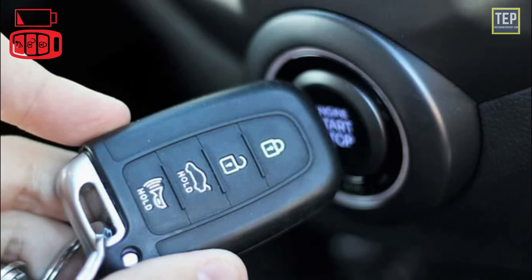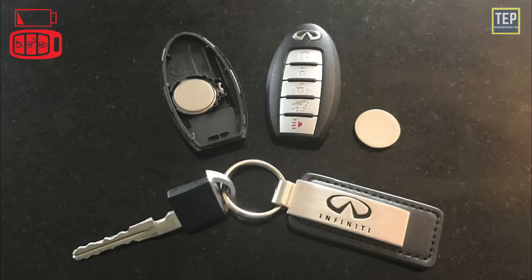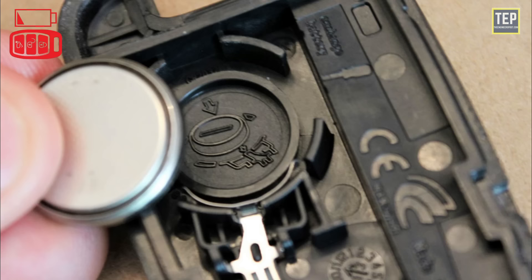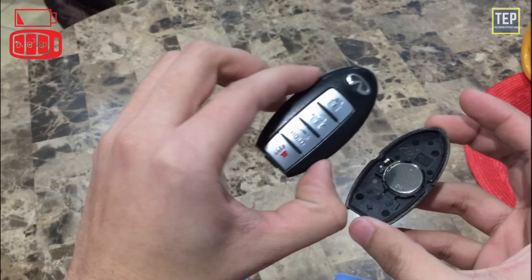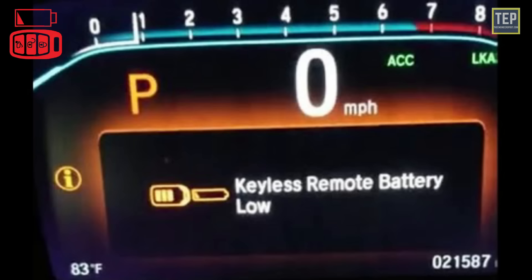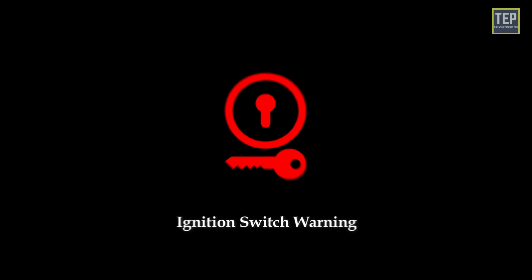The key fob battery low indicator light lets you know when your key fob battery needs to be changed and replaced so you can continue using the remote. Your car's remote battery is expected to last between three and six months under normal circumstances. On most vehicles, when the battery power declines to a certain level, it triggers the keyless remote battery low light on your car's dashboard.